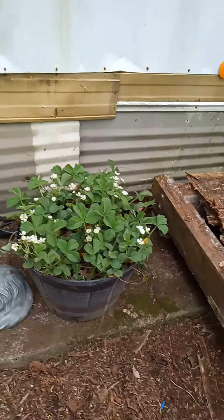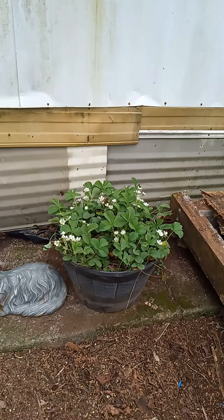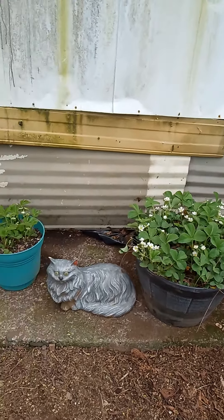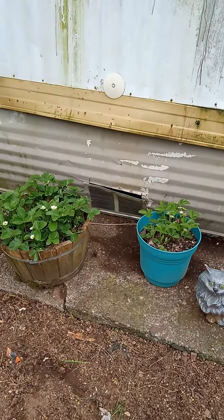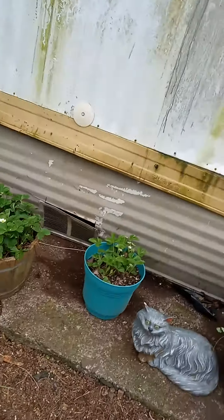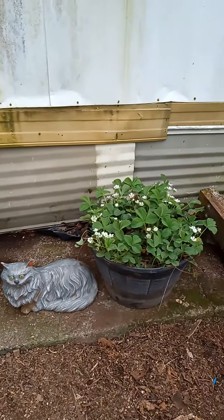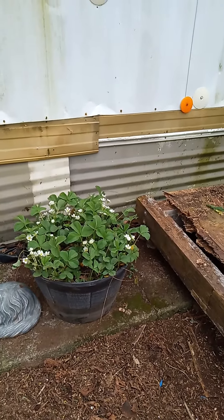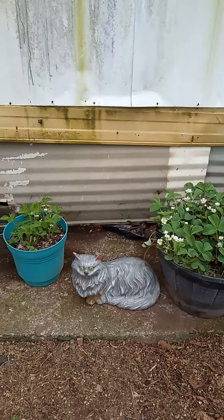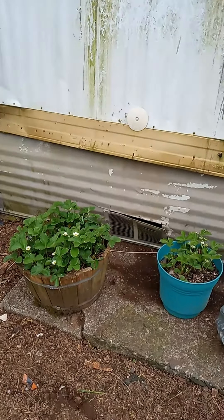I'm liking this area. Eventually I may make a little fairy garden here, but I'm not sure yet. I also removed more of the carpet today, but that's kind of boring. Anyway, have a great evening — bye!